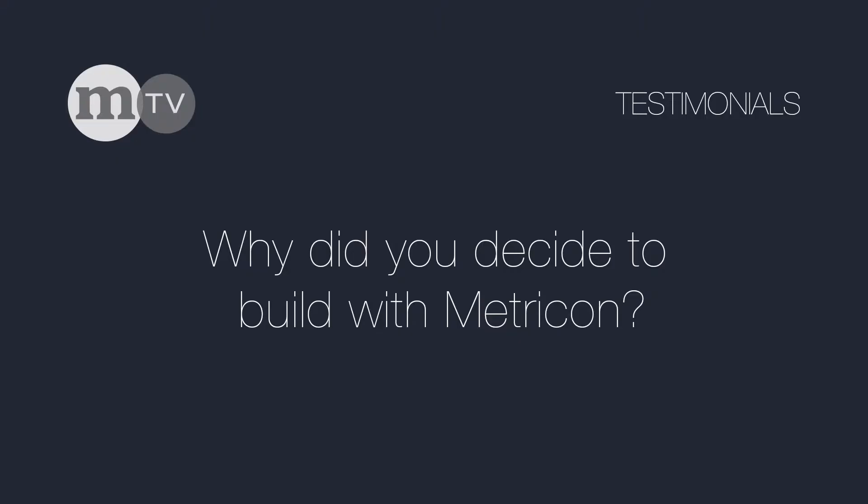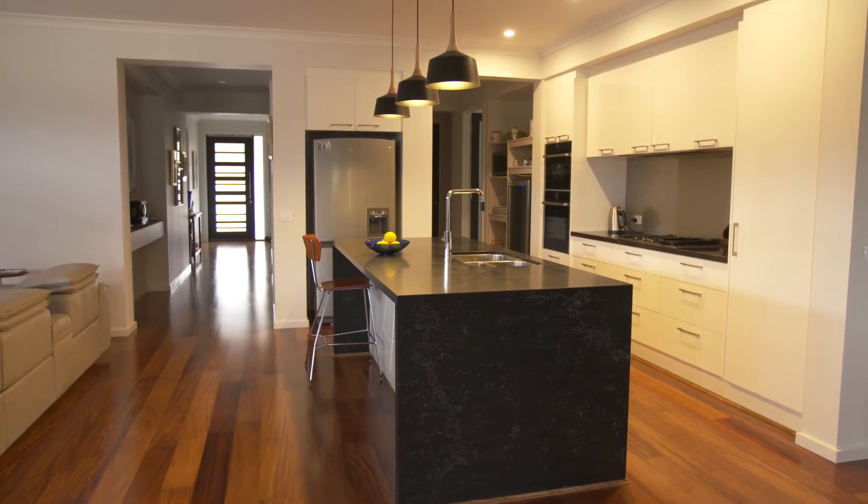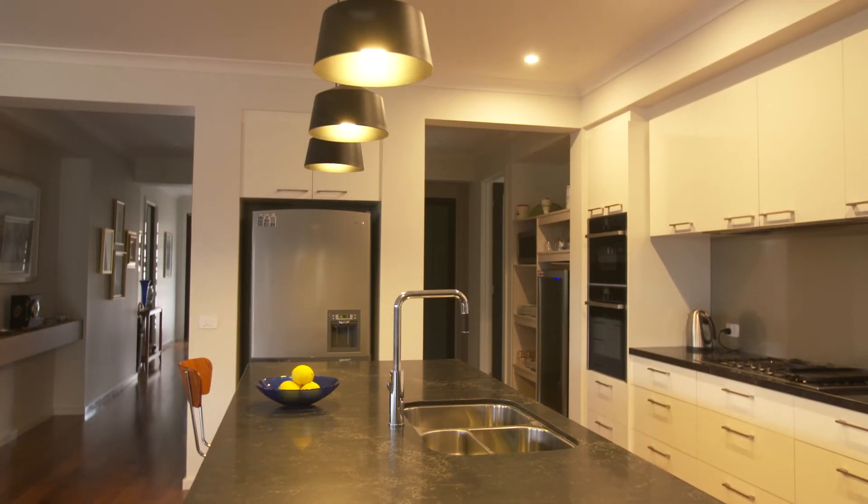Hi, I'm Phil. Hi, I'm Deborah and welcome to our Metricon home. We looked at lots of display homes at the time — we were in Melbourne, looking at them there — but we walked into the Metricon display and into the Fortitude, which is this one, and we immediately felt like that was the home that we wanted to live in.